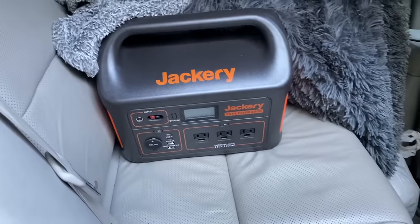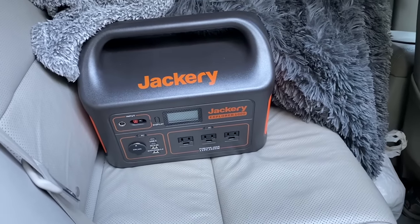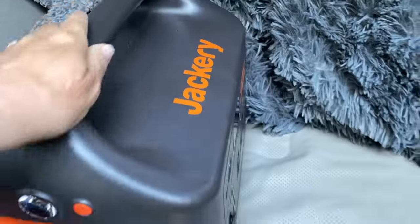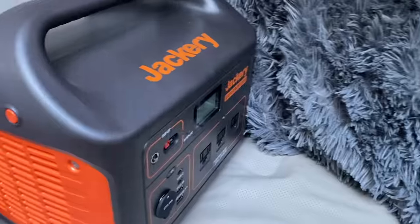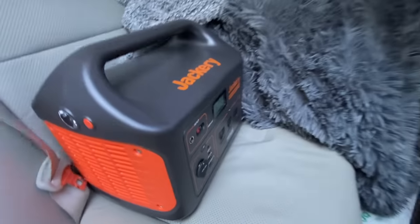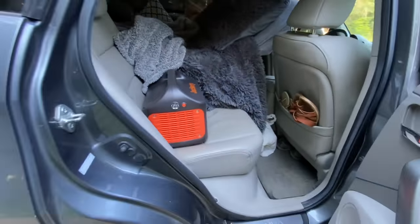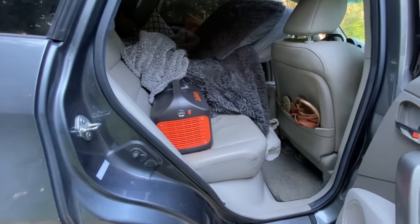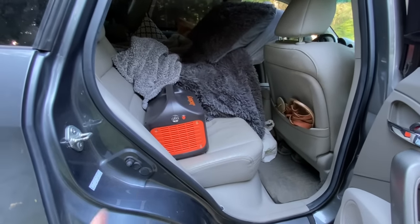That's my computer bag hidden in there for travel. The Jackery fits back here — it has a case and sits on the floor with the computer bag on top. But I'm finding I don't often want to pack the Jackery away, so it usually sits here while I'm driving with its seat belt on. My intent was to keep this seat free so I could change clothes and put on shoes more easily.